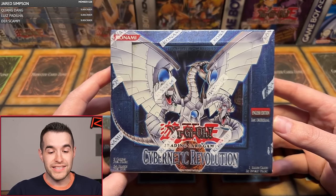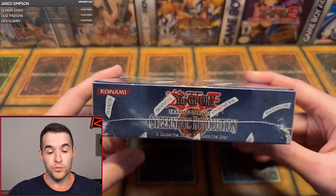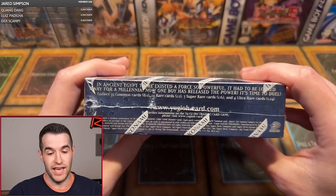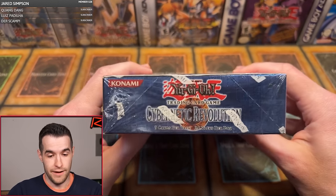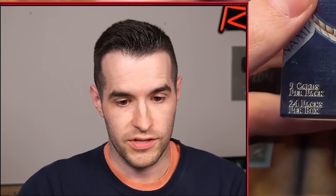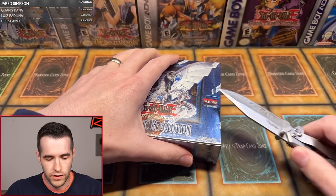Here we are with the first edition Cybernetic Revolution Hobby Box. We have had good luck with this box, we've had bad luck with this box — not specifically this one, but this set. We have another box to open today. We have not pulled a Cyber Dragon Ultimate ever. Ultra would be great as well, but pulling the ulti would be huge. Let's do this.